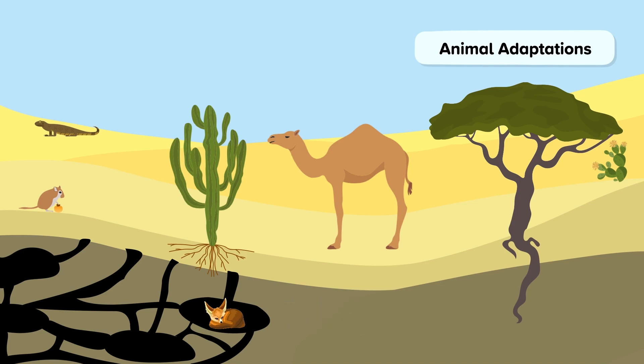Some animals have adapted their bodies to survive in hot conditions. Camels have long limbs that provide a large surface area through which to lose heat. Camels also store fat, which they can break down into water when needed, and their light-coloured fur helps to reflect sunlight.